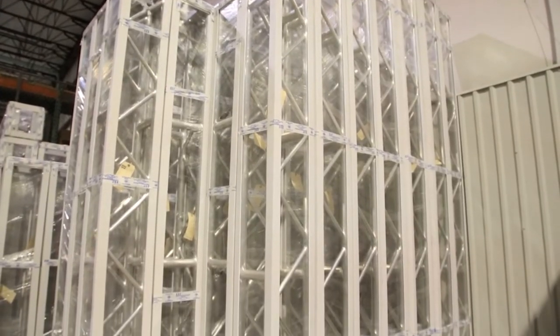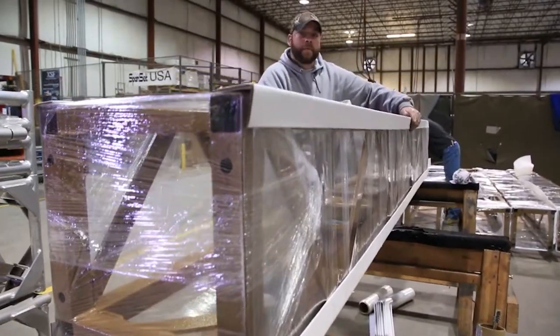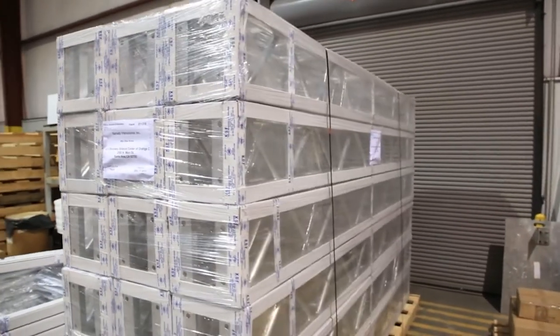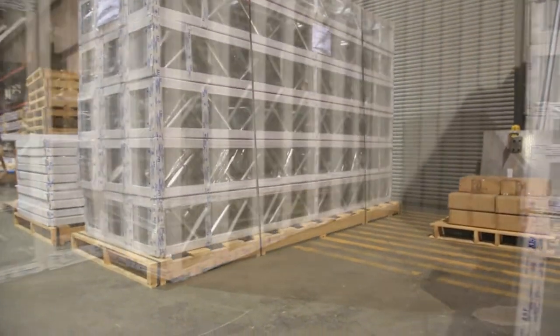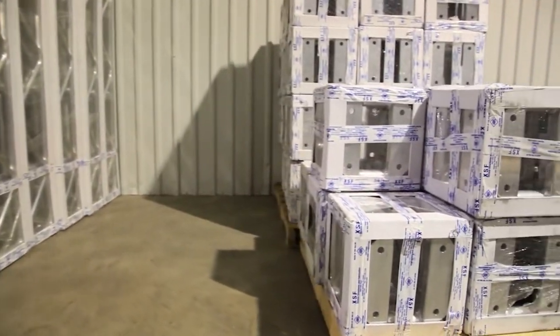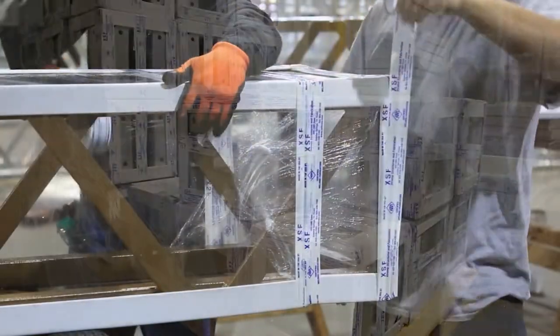The trusses allocated for shipping are now individually packaged with cardboard corners and shrink wrap. Trusses can be placed on pallets and securely strapped down or packaged according to customer requirements. XSF provides a wide range of shipping options or you may choose your own.